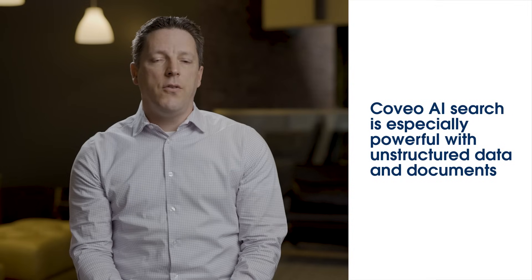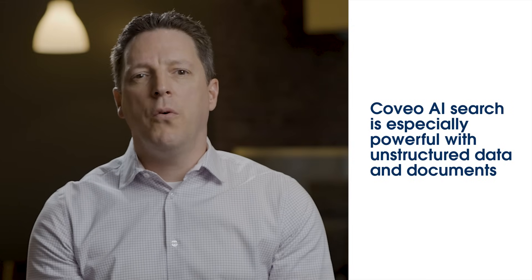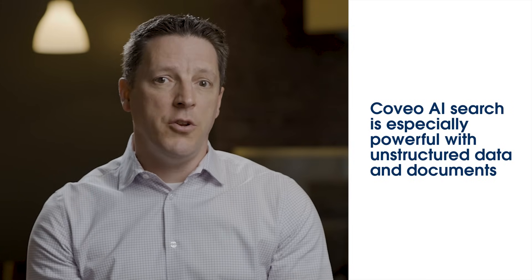Quite an impressive CSAT score. Can you tell me what makes your solution so unique? I believe that what makes us truly unique is a mix of a few things: our unified index, our ability to personalize the experiences, and our analytic capabilities. If you have a lot of unstructured data and documents, Coveo iSearch is especially powerful. Our unified index is at the heart of our platform, hosting all of the content along with security and permissions. This allows us to ensure that users can only view the content to which they have access in a scalable way. The behavioral data captured in Coveo, as well as customer information in Salesforce, allows us to deliver a unified and personalized experience regardless of the channel.